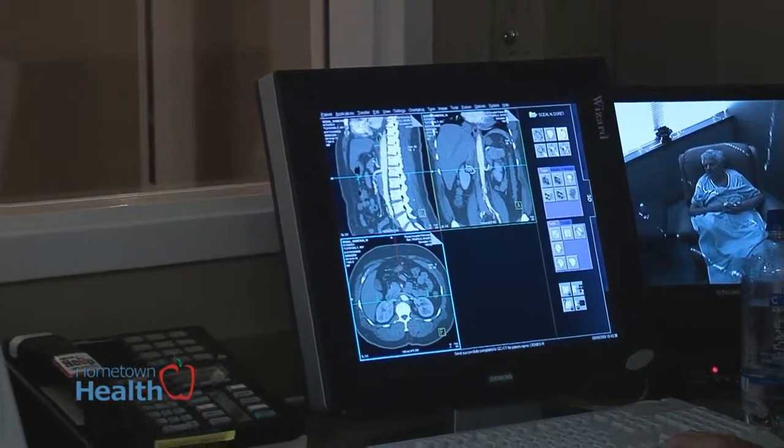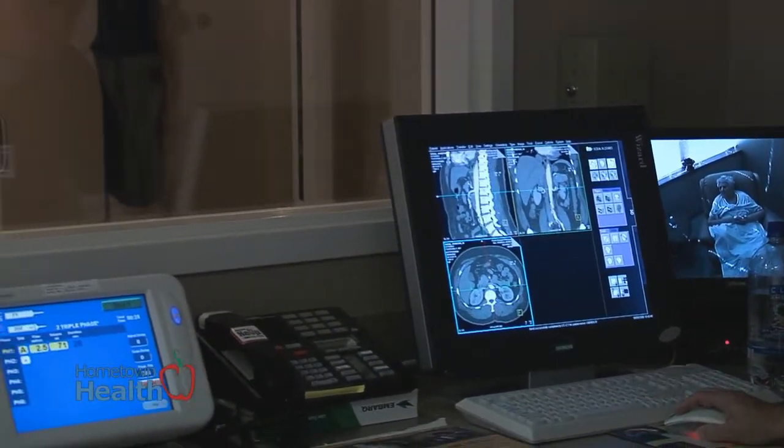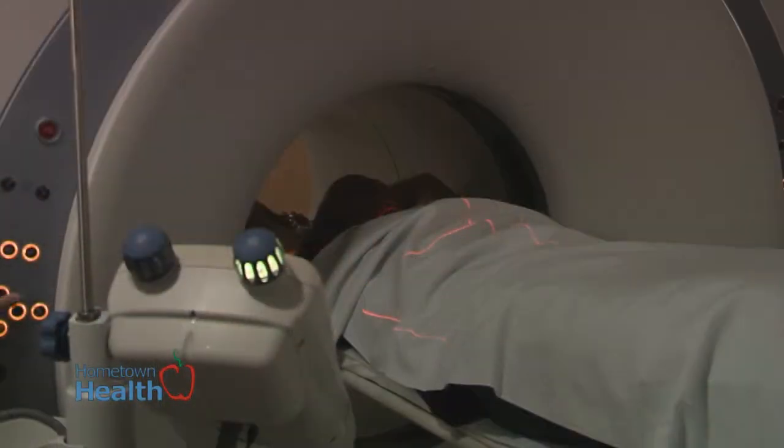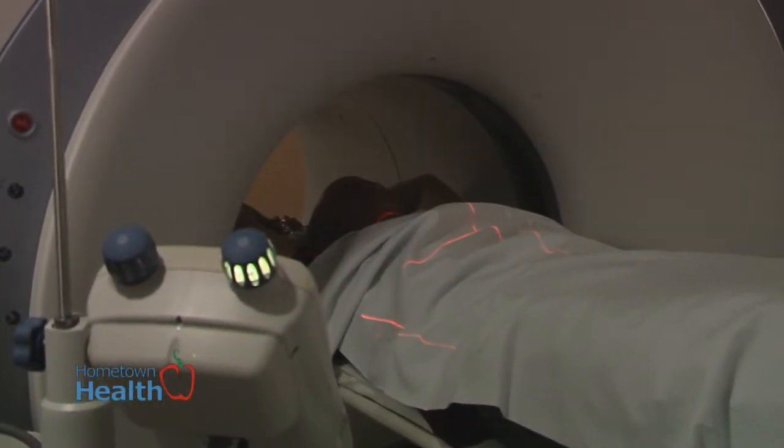We do see patients from time to time, but primarily we are a consultant to other physicians. If there's bad news, we generally discuss it with the physician first since the physician has background information on the patient and is better situated to discuss those issues with the patient. But we get so much interaction with patients that we do get that feel-good feeling from time to time.